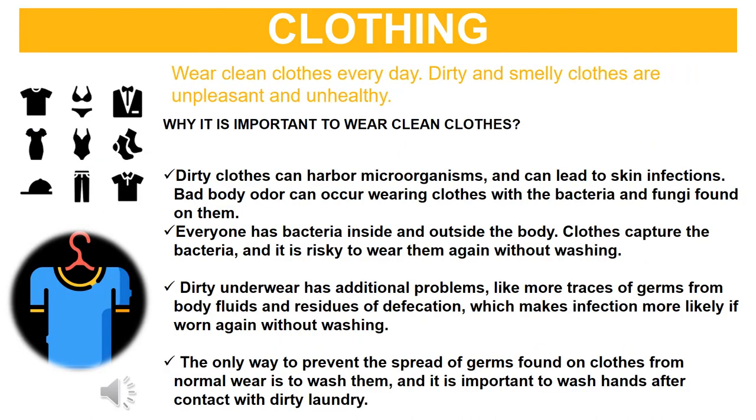Clothing: Wear clean clothes every day — dirty and smelly clothes are unpleasant and unhealthy. Dirty clothes can harbor microorganisms and can lead to skin infections. Bad body odor can occur from wearing clothes with bacteria and fungi on them. Everyone has bacteria inside and outside the body, and clothes capture the bacteria — it is risky to wear them again without washing. Dirty underwear has additional problems, including traces of germs from body fluids, making infection more likely if worn again without washing. The only way to prevent the spread of germs is to wash your clothes, and it is important to wash hands after contact with dirty laundry.